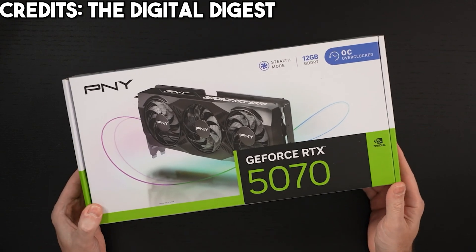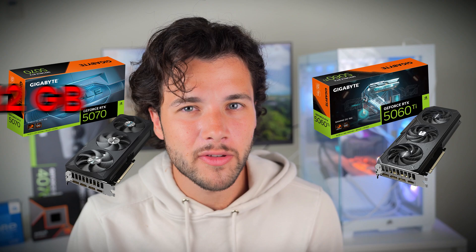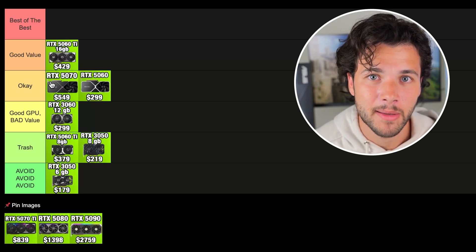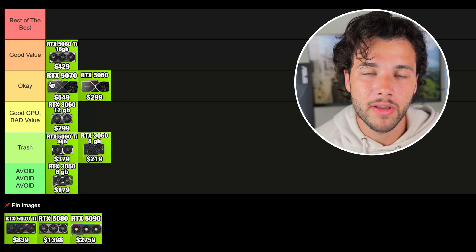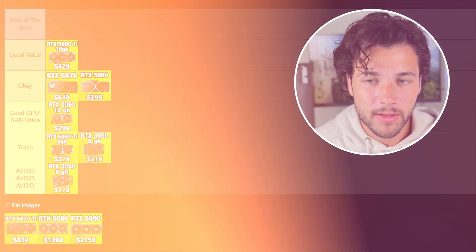Now we have the RTX 5070. At the time of filming it's going for its MSRP of $550. It's one of those cards rarely at MSRP but right now you can get it for $550. I don't think it's as good value as the 5060 Ti because you get 12GB of VRAM and spend $120 more for not much more performance. Yes the 5070 is faster than the 5060 Ti, but you get less VRAM and spend more. So I'm putting it in the OK tier. It's great for 1440p on high settings, but in games requiring more than 12GB of VRAM or at 4K you might be VRAM limited. I'd love to see 16GB of VRAM on this card.